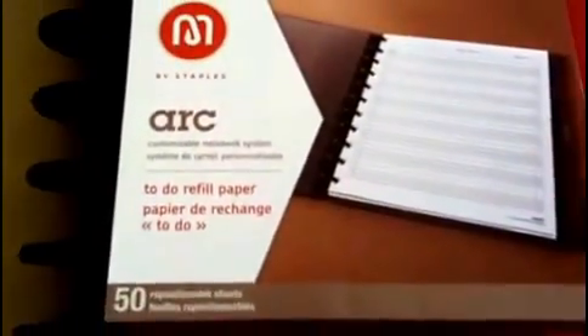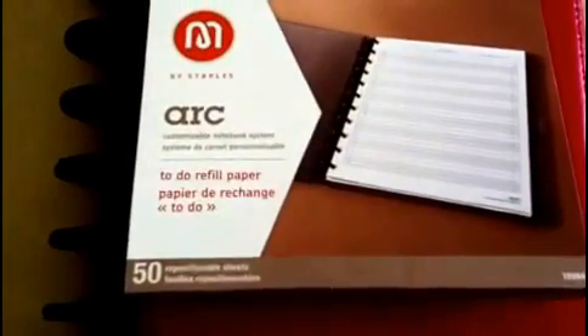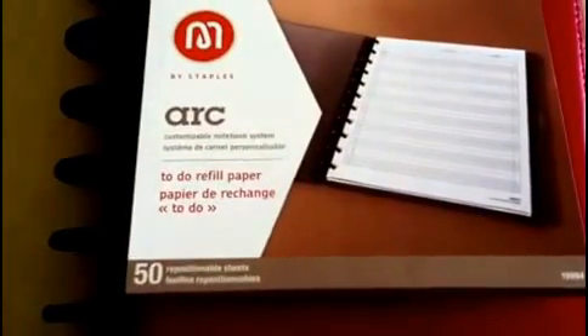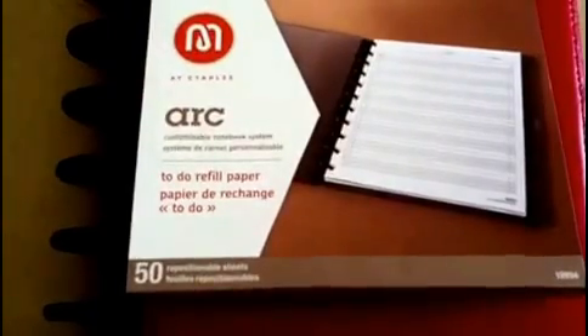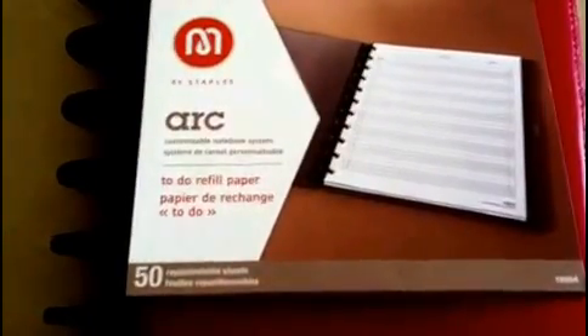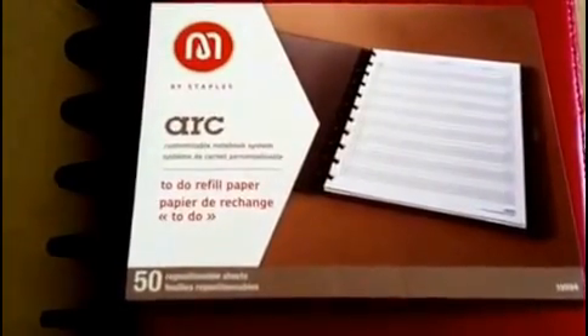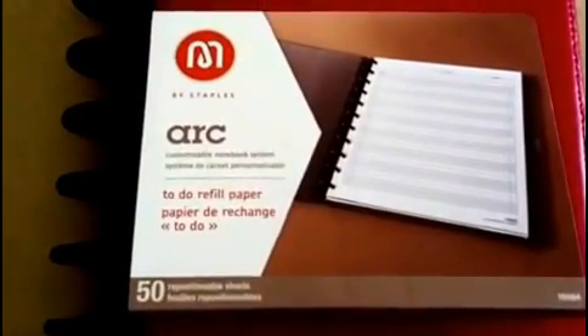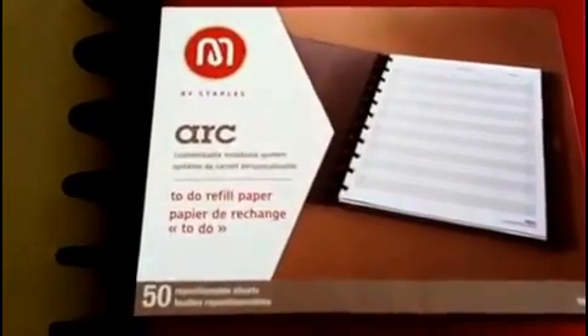This is actually called the Arc System, or Arc, and it's by Staples. The reason I like this so much is because it's something that I can customize, really, that works for the way I process information and the way I like to manage the things in my life. So it really works, and I'm sure it would work for you as well.